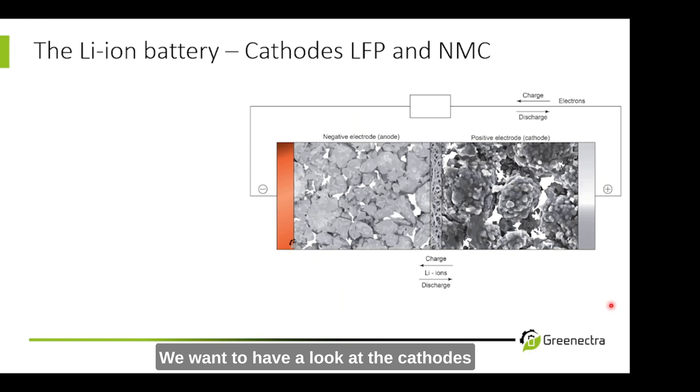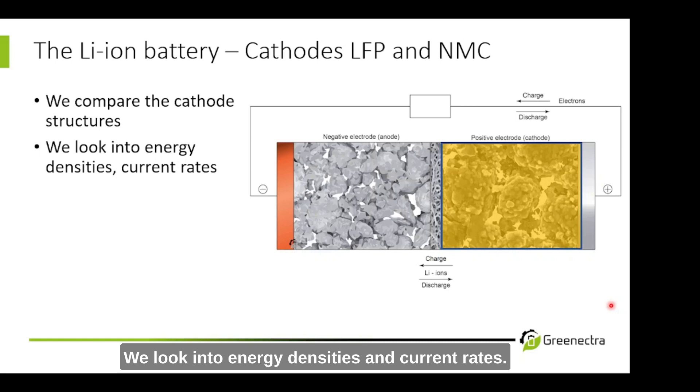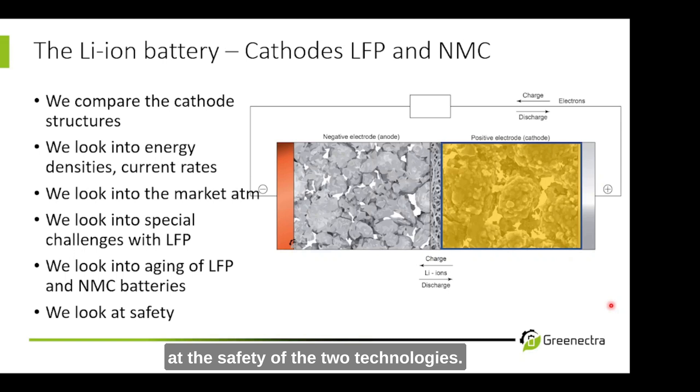So what do we want to do today? We want to have a look at the cathodes and compare LFP and NMC. We want to compare the cathode structures, look into energy densities and current rates, look into the market at the moment, look into special challenges with LFP, look into aging of LFP and NMC batteries, and finally also have a look at the safety of the two technologies.